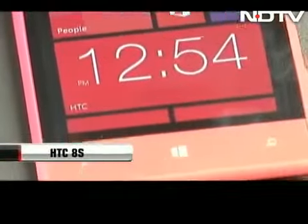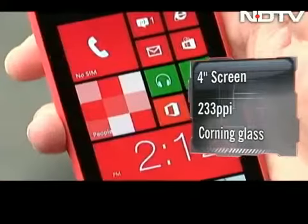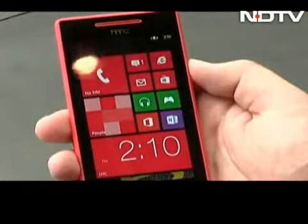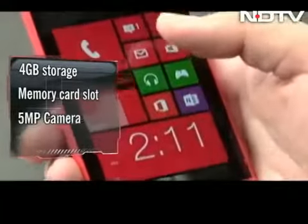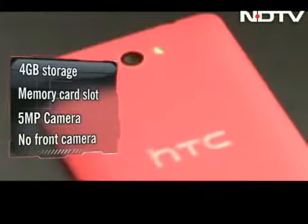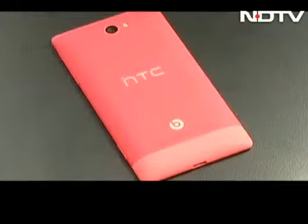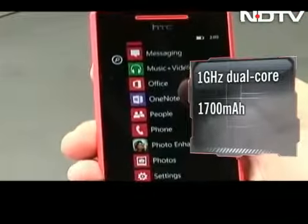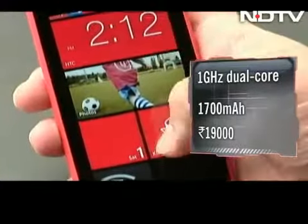The next one is the HTC 8S, the younger sibling of the 8X. Also available in bright colors, it flaunts good hardware as well. It has a 4-inch screen with 233 ppi and Corning Glass protection. The resolution is not as sharp but the colors and display are bright and vivid. The live tiles make for an interactive user interface. It has 4GB internal storage and a memory card slot. There is a 5MP rear camera, but the picture quality is not as good, and it skips the front camera. It also comes with Beats Audio but without a dedicated amplifier. A 1GHz dual-core processor and 1700 mAh battery clock inside. The HTC 8S has been priced well at ₹19,000.